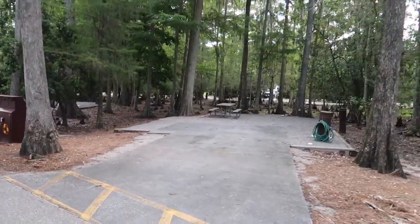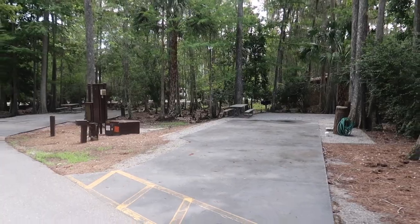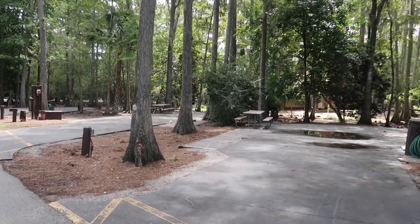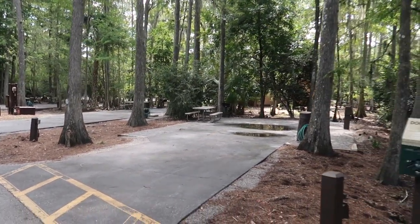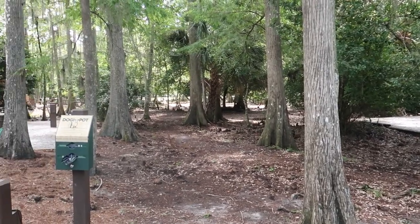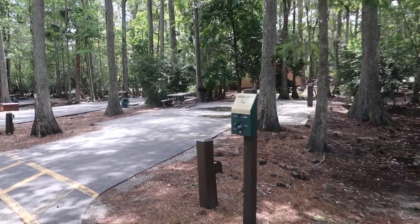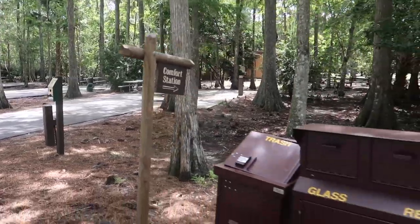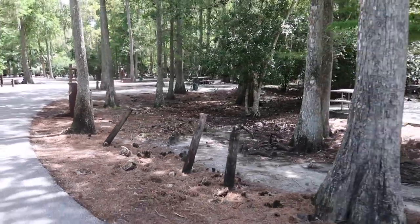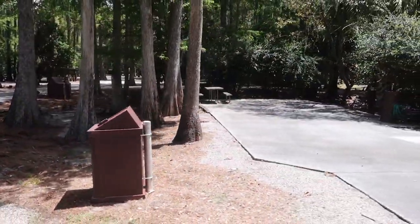344. 346 is coming up here. Now 348 here has a little trail that goes to the comfort station — that little path right next to that site goes straight back to the comfort station.